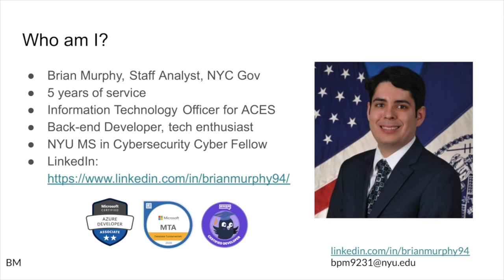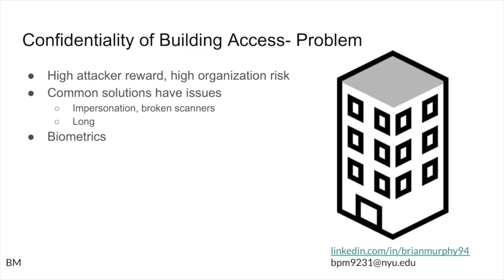I'm also studying my master's in cybersecurity as a cyber fellow at NYU. My LinkedIn is right there, as well as in the bottom right-hand corner of all of these slides. If anybody wants to reach out to me, they can feel free to add me on LinkedIn or send me an email.